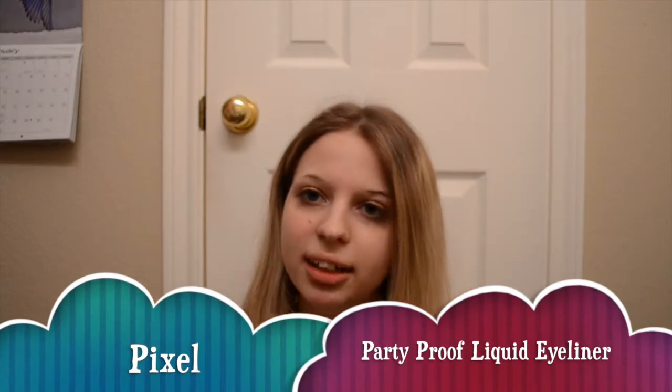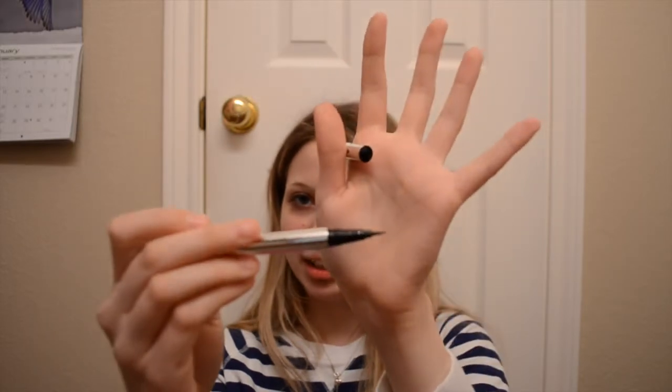I also really like my little pixel party proof eyeliner. I use this almost every day. It's just a little felt tip eyeliner in the color black. Really cheap, from the drugstore. I really recommend it.